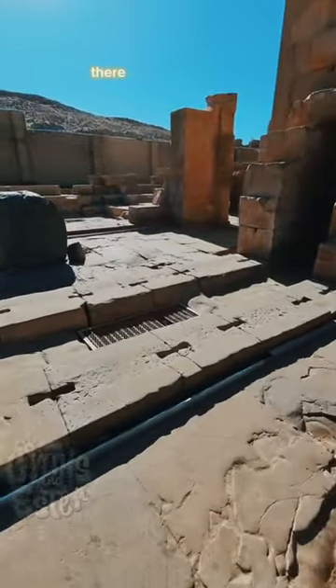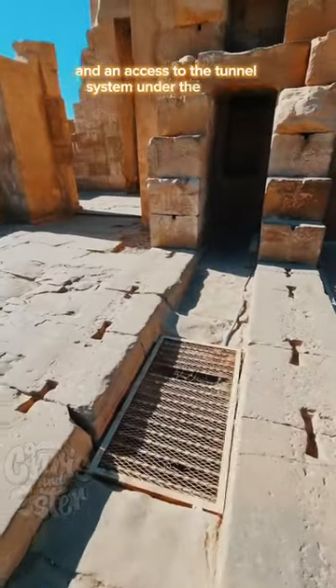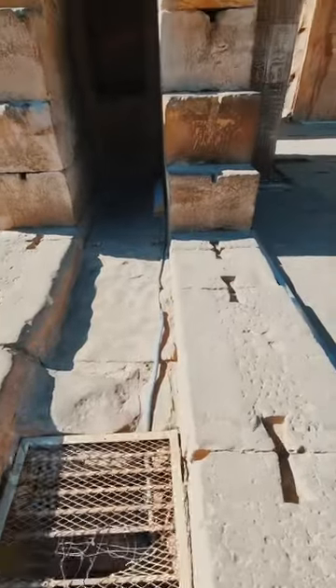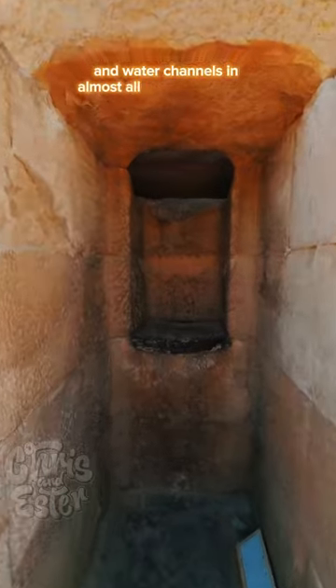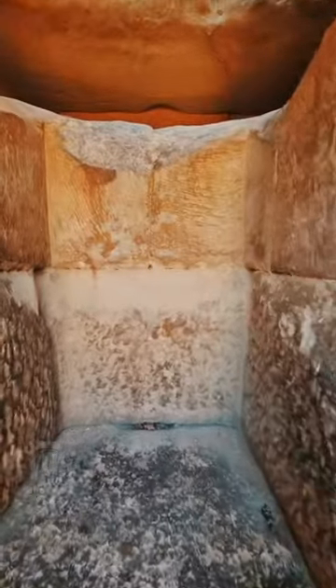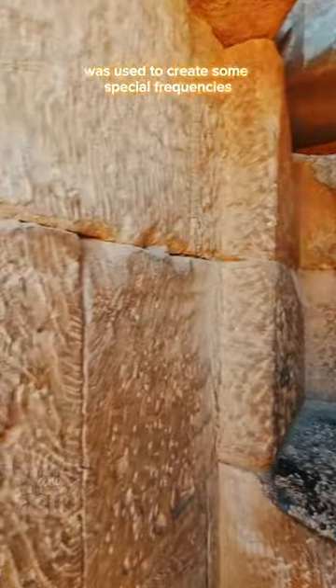Between the two black stones there is a kind of water channel and an access to the tunnel system under the temple. We find this type of underground tunnels and water channels in almost all Egyptian temples. Is it possible that it was used to create some special frequencies or even electricity?